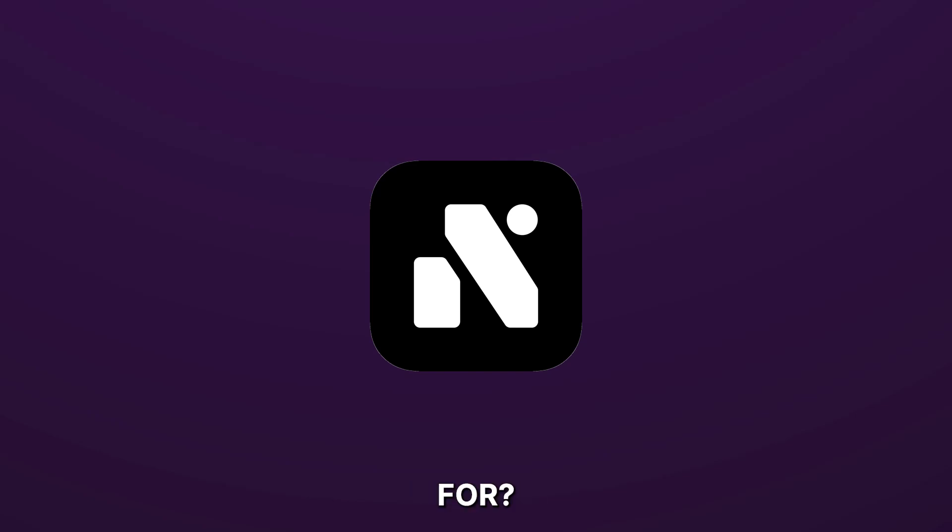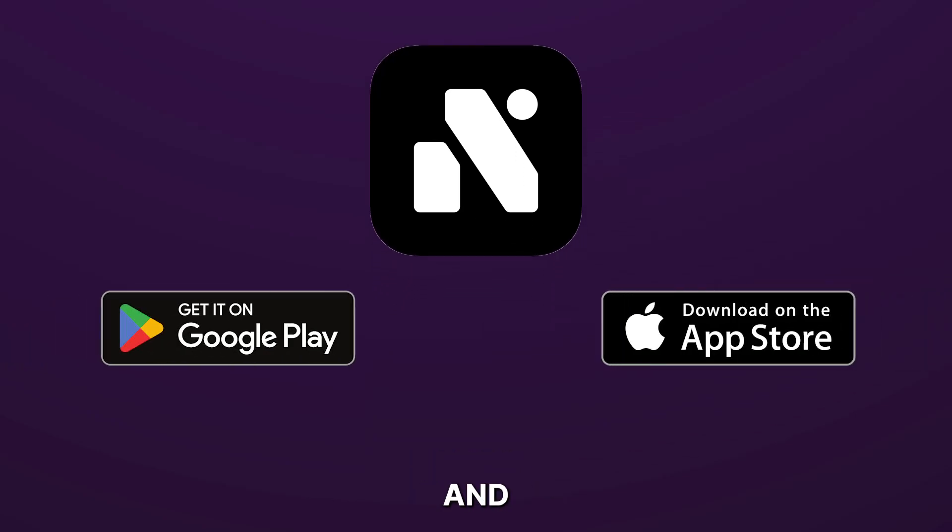So, what are you waiting for? Download Nicegram today and upgrade your social experience with ease.